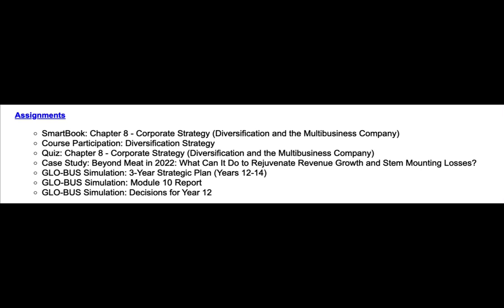This is a brief overview video of Week 10. For your assignments, you have the SmartBook Chapter 8, Course Participation and Diversification Strategy, the Quiz for Chapter 8, Case Study Beyond Meat in 2022, the Global Simulation 3-Year Strategic Plan for Years 12 through 14. This is very similar to the one that you completed earlier in the semester, the Global Simulation Module 10 Report, and the Global Simulation Decisions for Year 12.